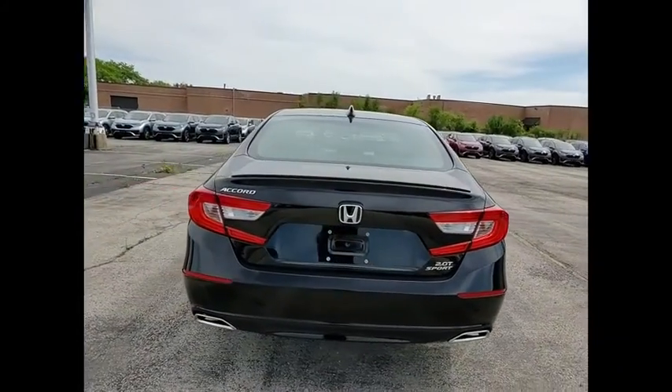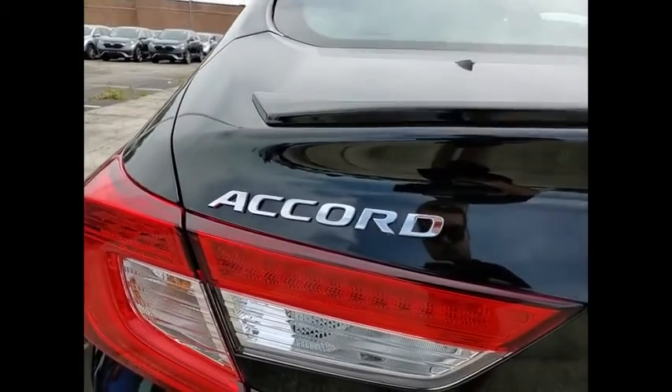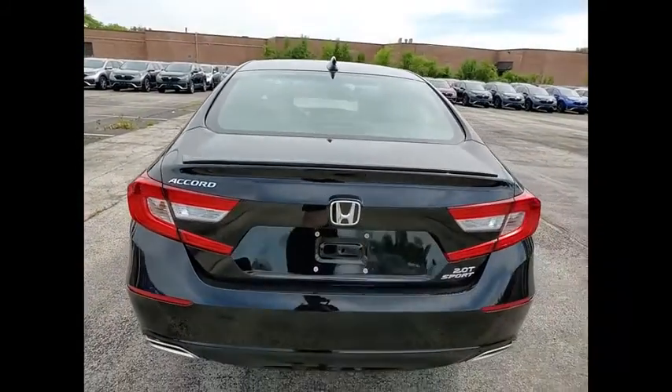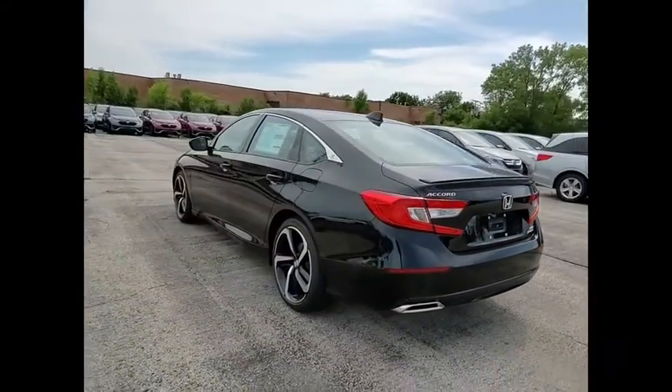Electronic stability control. Alloy wheels. Brake assist. Traction control. Remote keyless entry. Fog lights. Four wheel disc brakes. Power moon roof. Speed control. Rear window defroster.